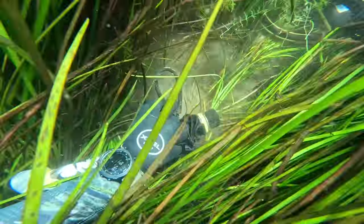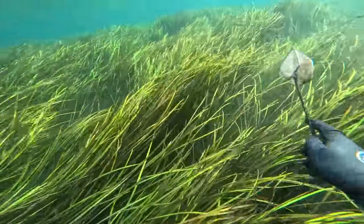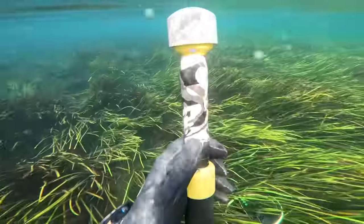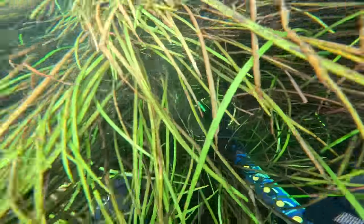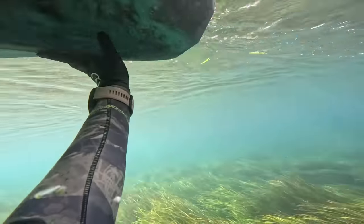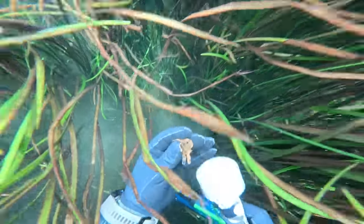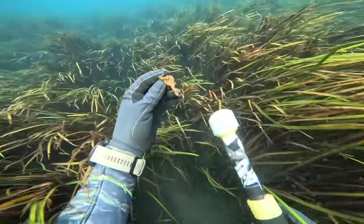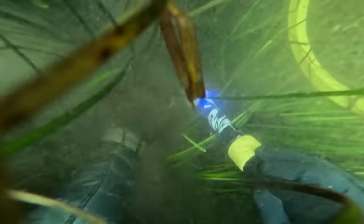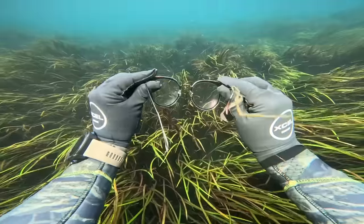Jumping in and diving — lots of excitement underwater.